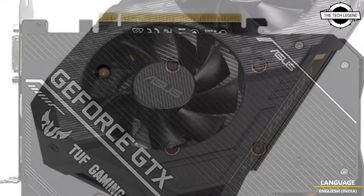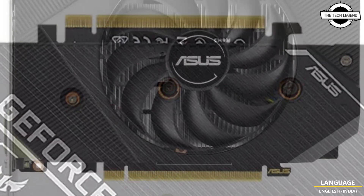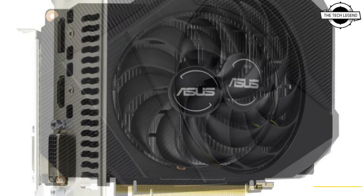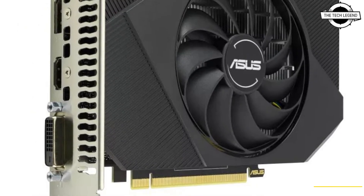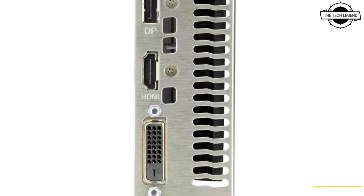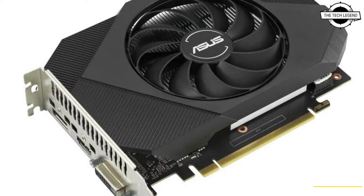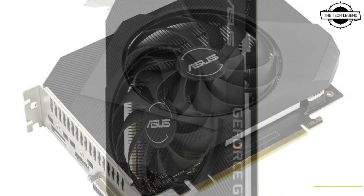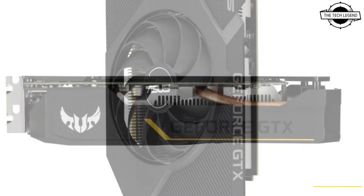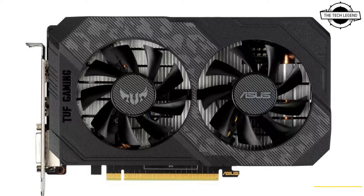The TUF Gaming GeForce GTX 1630 OC card comes with a boost clock up to 1815 MHz on the OC edition and 4GB of GDDR6 RAM. These graphics cards can handle the latest e-sport titles with smooth frame rates. Both TUF Gaming models are just 2.3 slots tall and just over 8 inches long, allowing them to easily fit in most standard cases, featuring a dual fan design with space-grade lubricant.